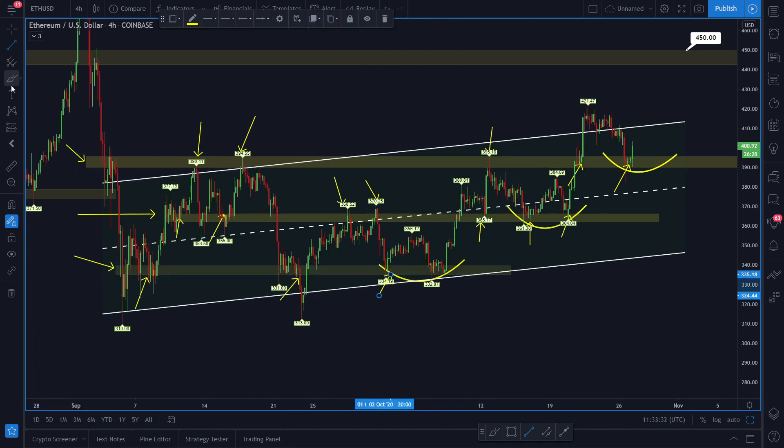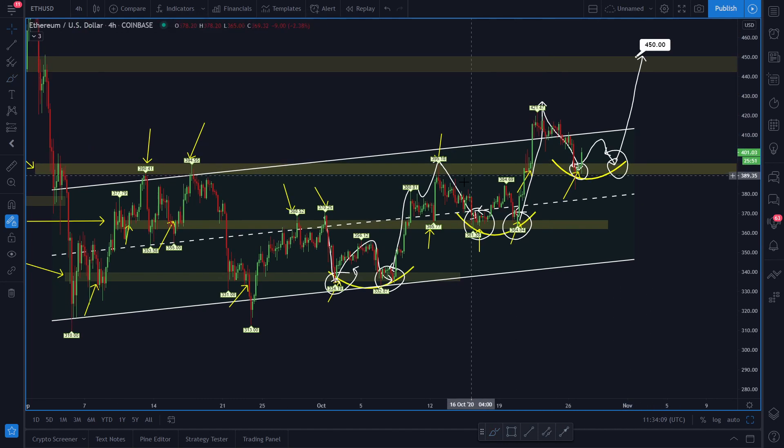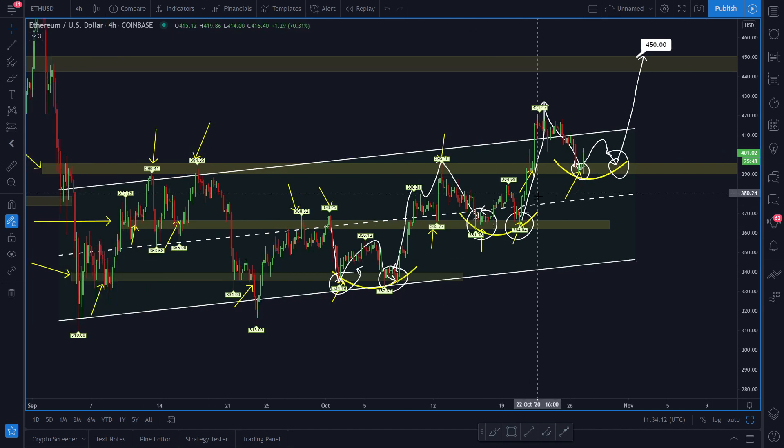What the price of Ether has always done before breaking to the upside is come back and test the support line — it came back, tested the support line a second time, and then we had a breakout to the upside. Similarly, when price came back to retest the previous resistance or support line, it retested twice before a breakout. Now price has come back again to support, and I'm expecting a move to the upside followed by a retest of this area before another move higher.